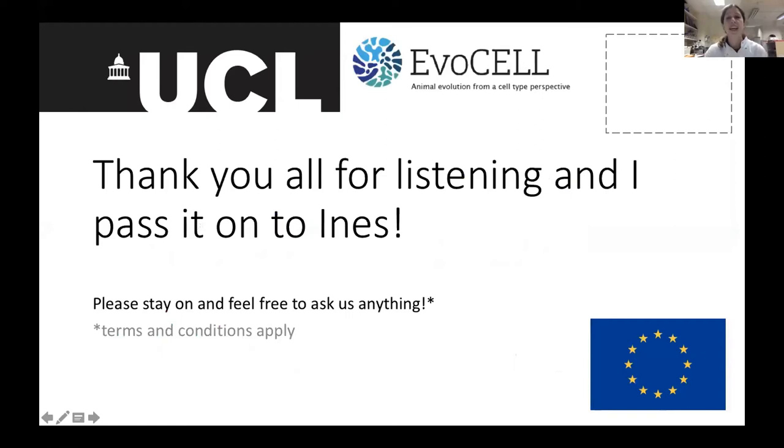Thank you all for listening. I'll pass it on to Ines, who's going to talk to you about sea urchin and metamorphosis.